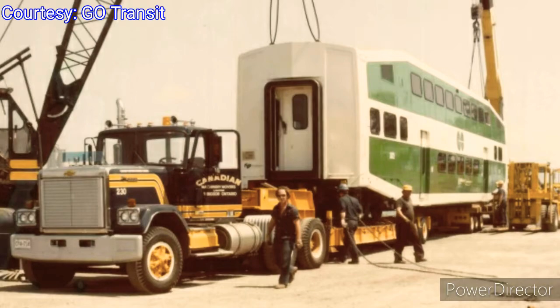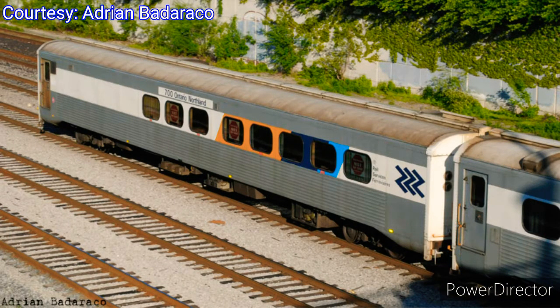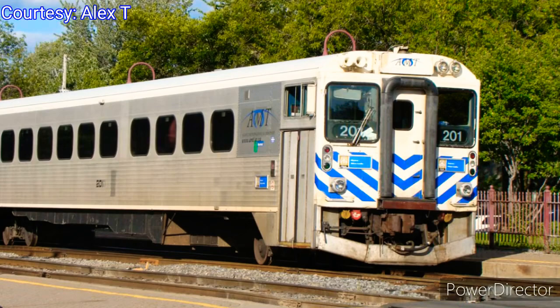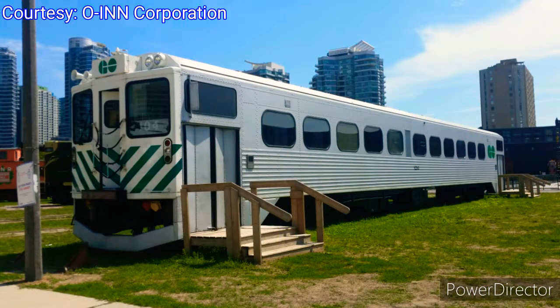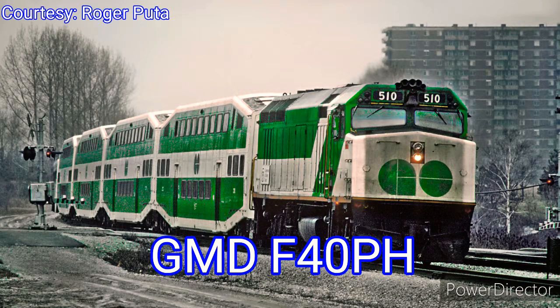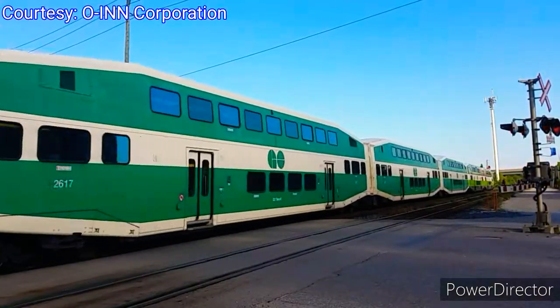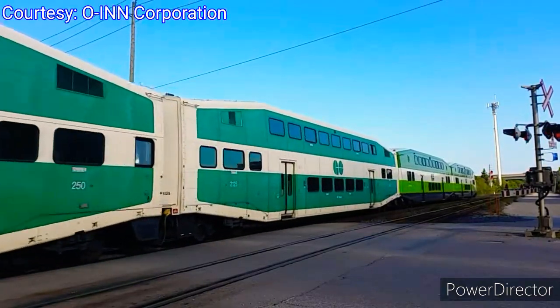On March 13, 1978, GO Transit presented its first bi-level coaches, which were also built by Hawker Siddeley Canada. They had a seating capacity of 162 passengers, which was 70% more than their old RTC 85 coaches. Later, GO Transit sold their RTC 85 coaches to Ontario Northland and AMT in Montreal. Cap car number 104 is currently preserved at the Toronto Railway Museum in downtown Toronto. In the same year, GO Transit ordered six F40PH locomotives from General Motors Division.